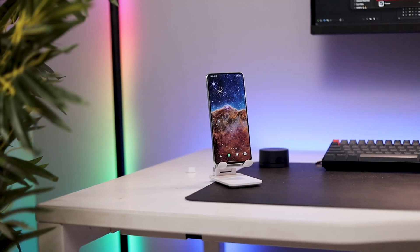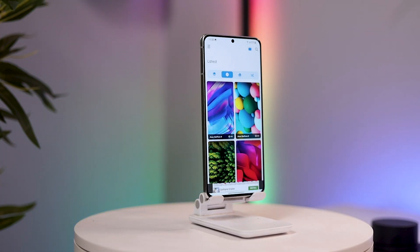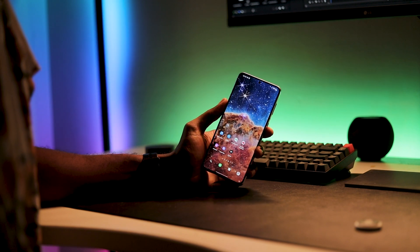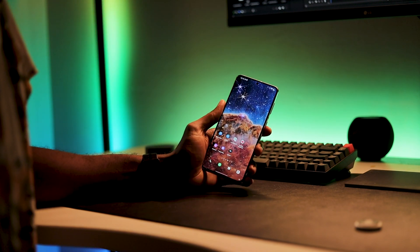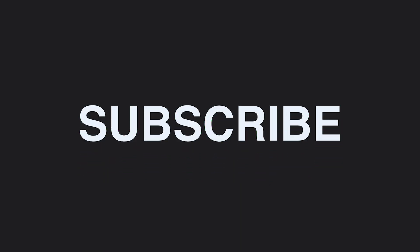That brings us to the end of today's episode of top Android apps. If you had an amazing time, don't forget to like the video, share it with a friend, and subscribe to the channel if you haven't already. Let me know in the comments which of these applications was your favorite, and also leave suggestions for apps you'd like featured in the next episode. Thanks for watching — see you in the next episode!